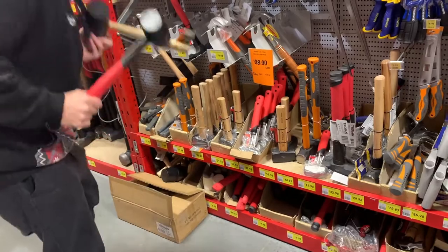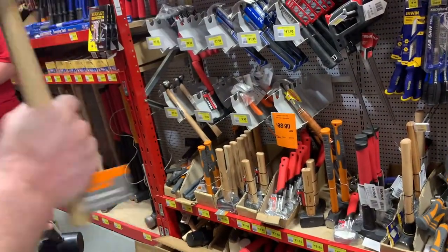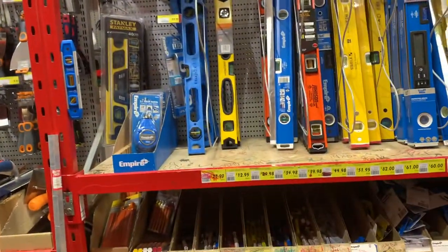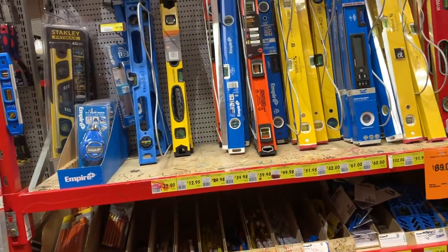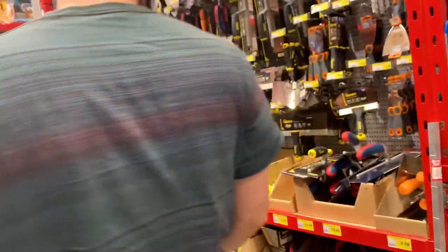I like that there's always like a range — there's an exceptionally cheap one, then a mid-range, then a premium one. What are we trying to do today, just plant all this stuff? Yeah, put it on. I think we could tie it with these. Oh yeah, 'cause it's pretty.